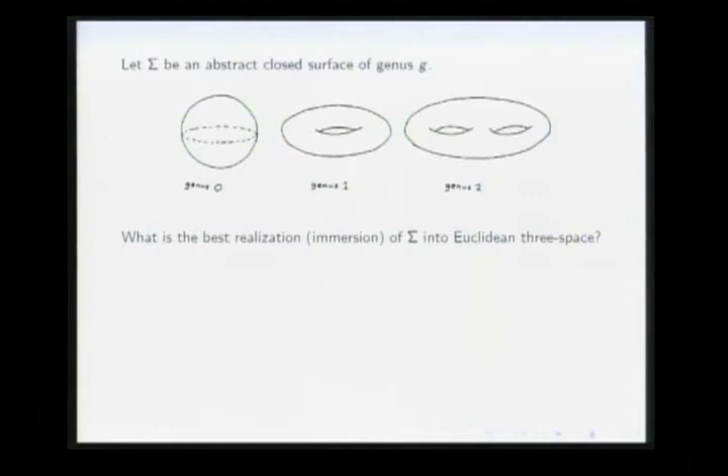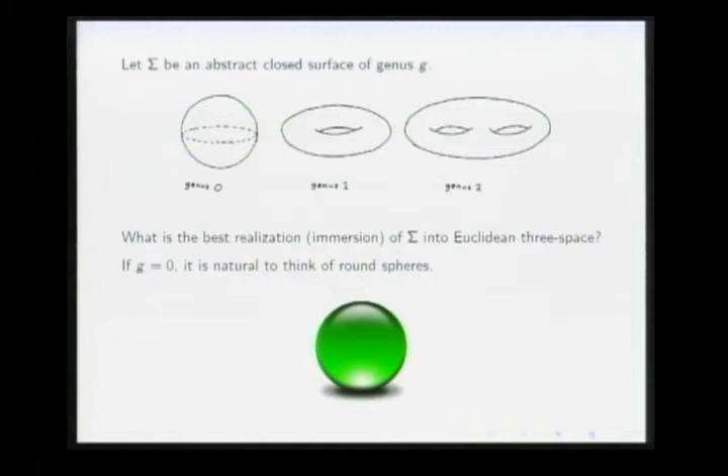Here we're talking about immersions. If the genus is zero, it's natural to think of round spheres — the round sphere is obviously the most elegant shape a topological sphere can assume in Euclidean 3-space. But if you ask what is the most beautiful torus of Euclidean space, the answer is not so clear. We need to find some precise mathematical formulation, and for that we need differential geometry.